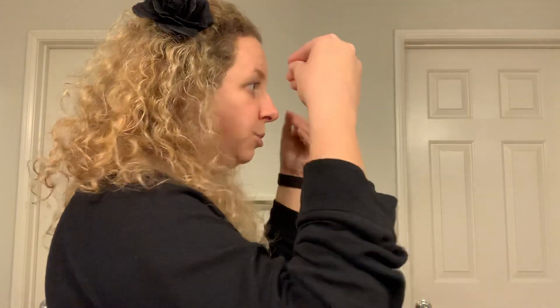Then we have store. Store is done twice — it is a location, it's a noun. Nouns usually go twice. Store. Same handshape as money. Store.